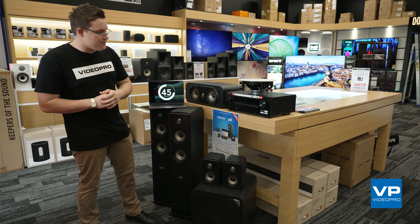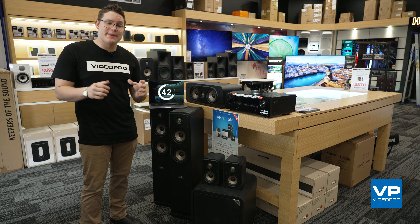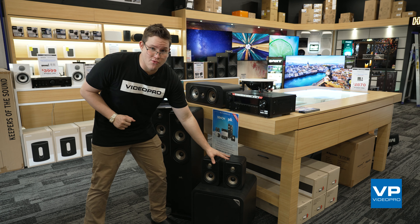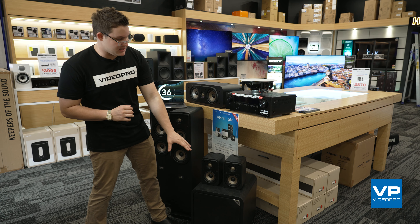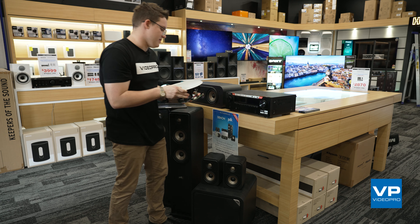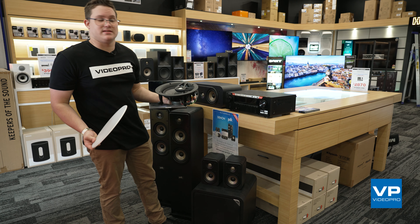Essentially, it comes with a 5.1.2 configuration, and what that means is we get two floor standing speakers, two rear bookshelf speakers, a subwoofer, a center channel, and let's not forget the amazing in-ceiling speakers that come along with that.